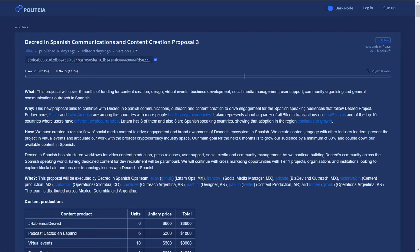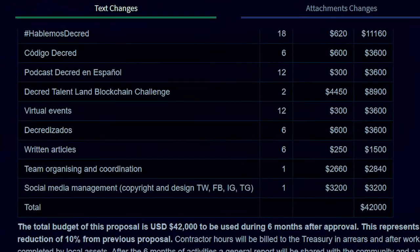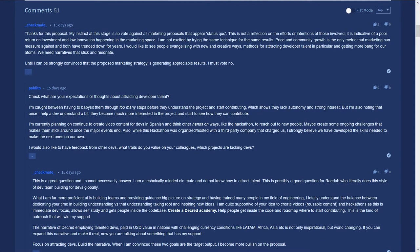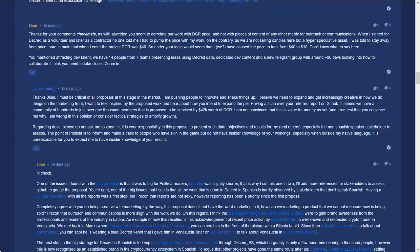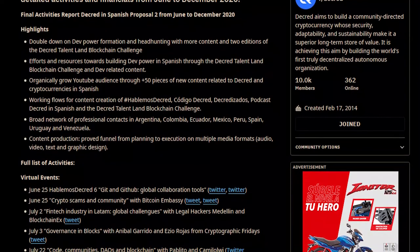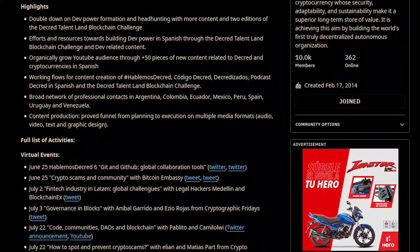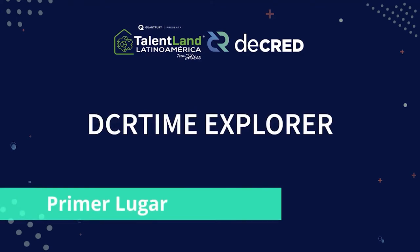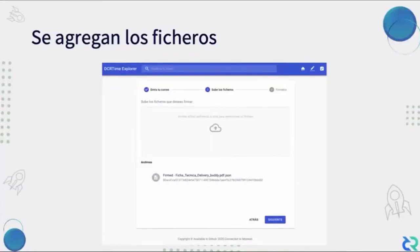First up is the Decred in Spanish Communications and Content Creation Proposal 3 from Elian. This proposal seeks to continue spreading Decred in the Spanish-speaking world via content creation, user support, design, public relations, and community organization. The initial asking amount was $42,000 USD payable in Decred, but it has since been reduced to $14,800 due to community feedback. Commenters on Politeia said they would like a more unique marketing approach, while the Latin America team responded noting they had successfully established a Spanish-speaking Decred community, hosted online content, guests from the crypto world, journal video content, and a hackathon.